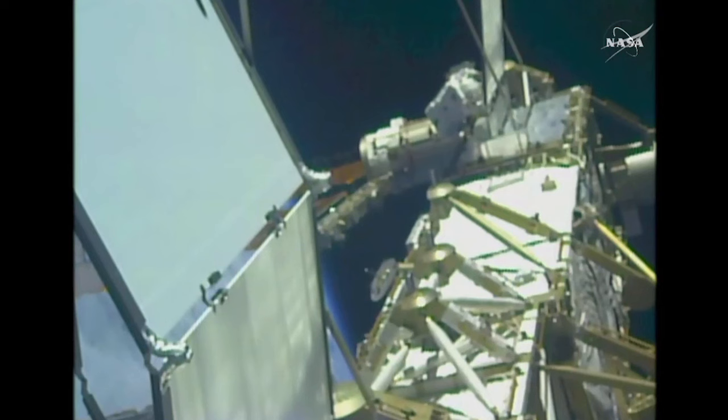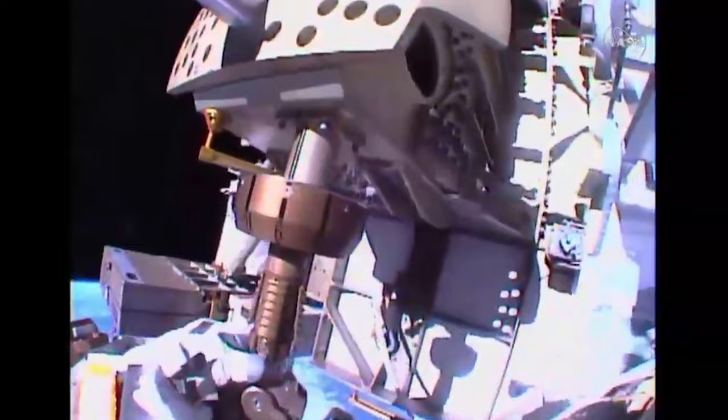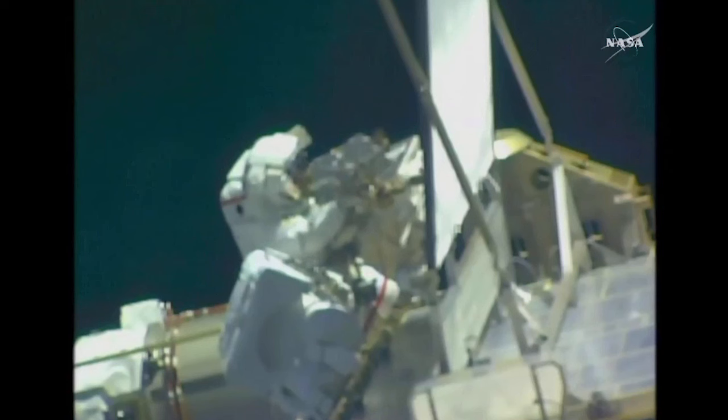British astronaut Tim Peake has just completed his six and a half hour spacewalk aboard the International Space Station. As part of this mission it's been vitally important to replace a faulty part. Tim Peake along with American astronaut Tim Copra both headed outside the space station, with their primary objective being to replace something called the solar shunt unit.